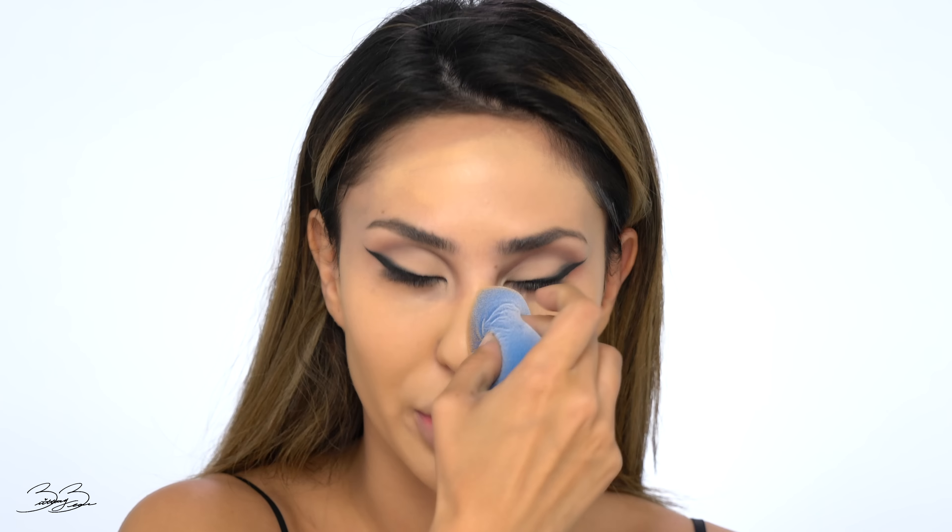I'm going to take my Beautyblender sponge and apply this foundation all over my face, tapping it in. I love the coverage — it feels hydrating and beautiful. I'm blending it out nicely all over because Kylie always has that beautiful flawless, airbrushed finish and we want to recreate that vibe. This foundation is really good if you have dry skin because it's more on the hydrating side — sheer but with fuller coverage. Definitely a go-to foundation for the summer.